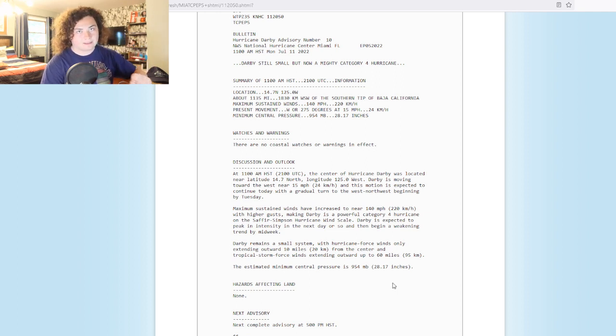This is still rapidly intensifying — this is still explosively intensifying. At this point yesterday, this was just a 65-mile-per-hour tropical storm. Now it is a Category 4 hurricane. This has more than doubled in intensity in the last 24 hours.